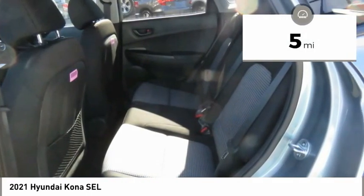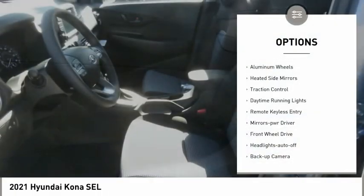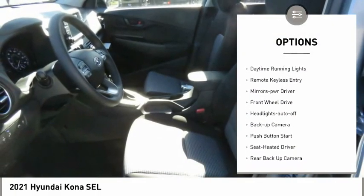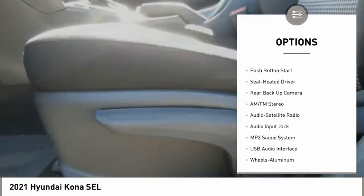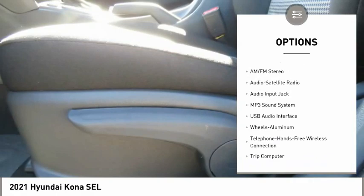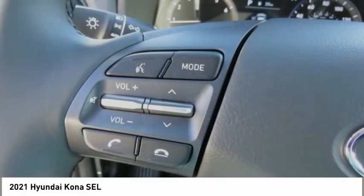This vehicle has less than 100 miles. Here are some of this vehicle's great options: aluminum wheels, heated side mirrors, traction control, daytime running lights, remote keyless entry, mirror memory, FWD, headlights auto off, backup camera, and push button start.